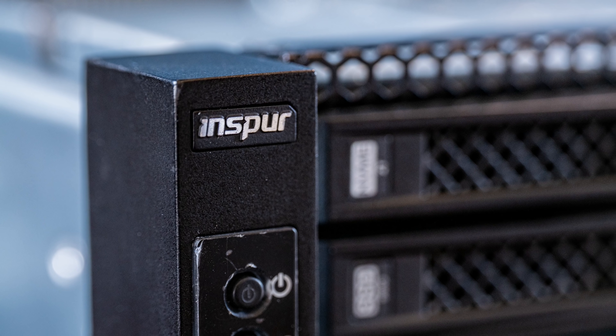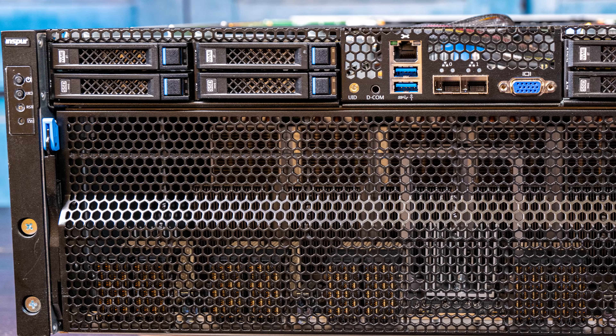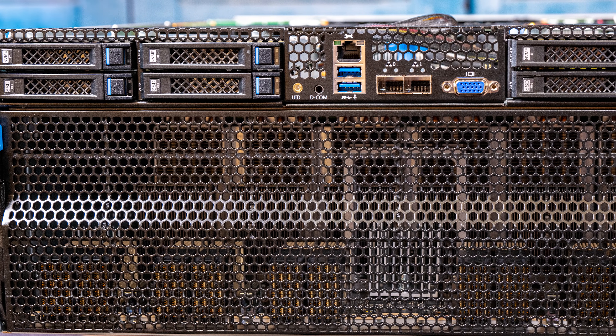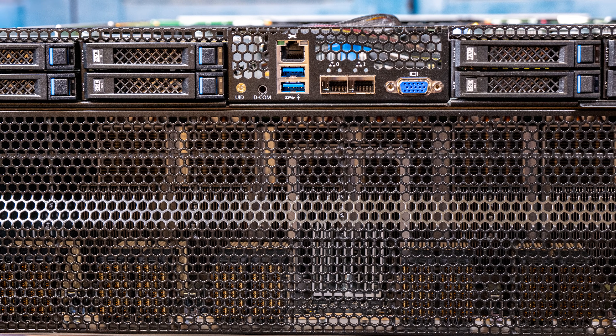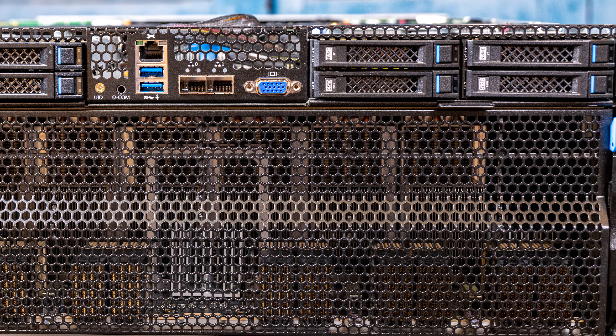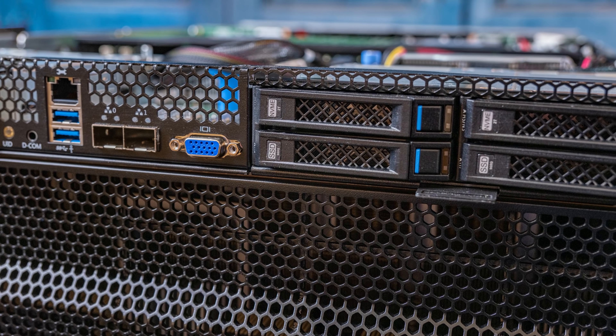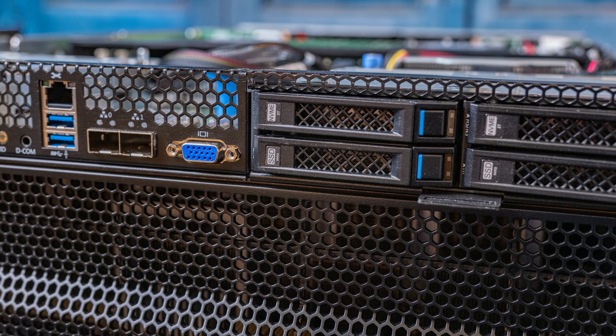Let's get back to the hardware and start at the front of the chassis. We're going to move around to the back and then back up to the bottom side of the front. At the front, you're going to notice a giant void on the bottom. Above that, you'll see something that looks more normal: a management port, two USB 3 ports, two SFP+ cages for 10 gig Ethernet off the Lewisburg PCH, and a VGA port.